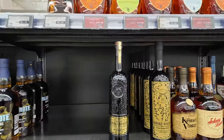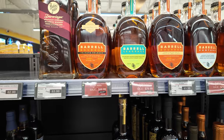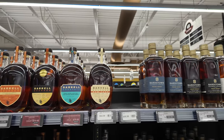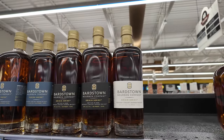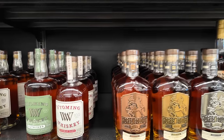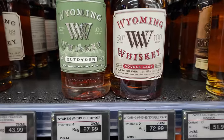We've got Smoke Wagon Uncut Unfiltered at $72.99 — these are always really good. Smoke Wagon the Younger is another good one. Got some Barrel stuff up here — Vantage, the Ambarana Dovetail. Bardstown Fusion, the Bardstown Origin which I really like at a great price. We might end up with one of those. Some Wyoming Whiskey — the Outrider which I really like, the Double Cask, definitely recommend those.